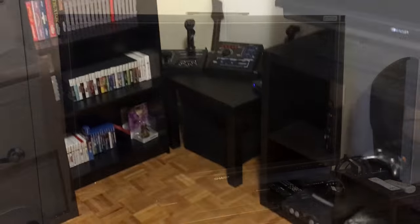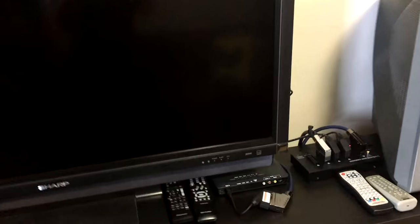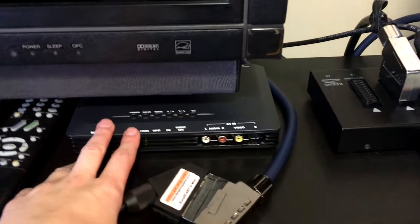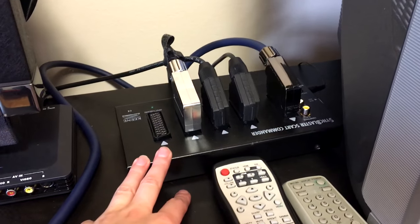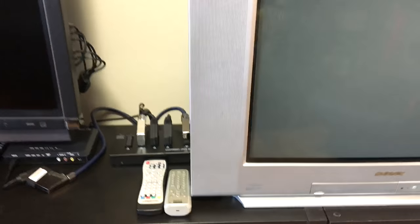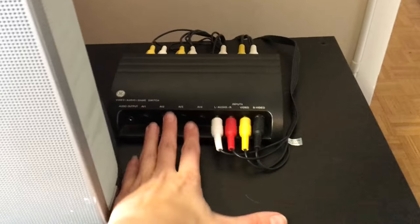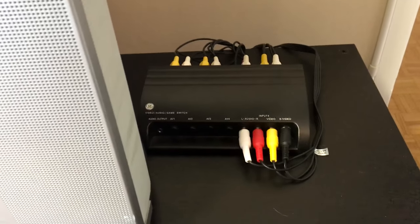Starting with the TVs and the consoles — we've got an LCD for the newer ones, a Frame Meister so we can keep everything looking as good as possible, and a SCART splitter so that we can keep everything hooked up and don't have to switch things in and out. The CRT is for the older things as well as anything that needs a light gun, and we've got an AV splitter with that as well.